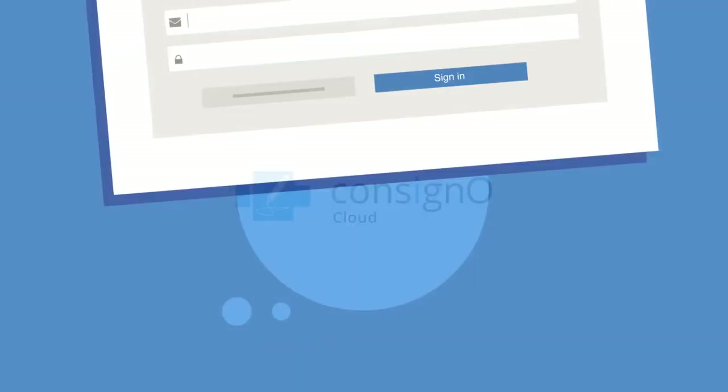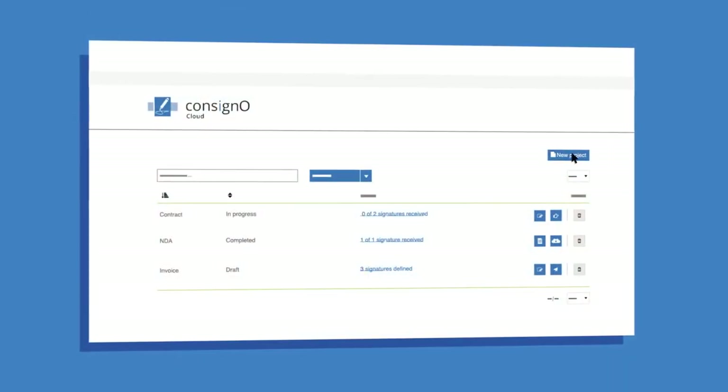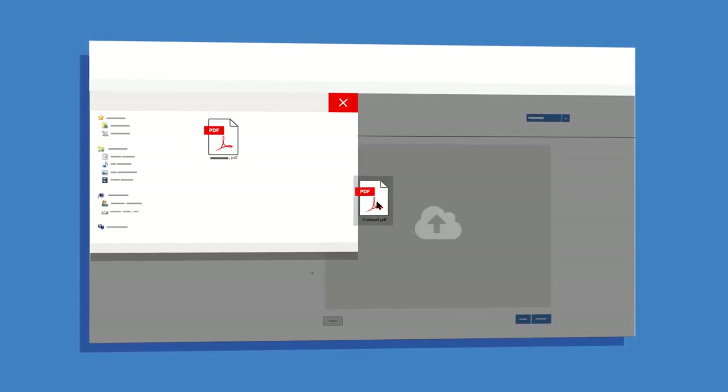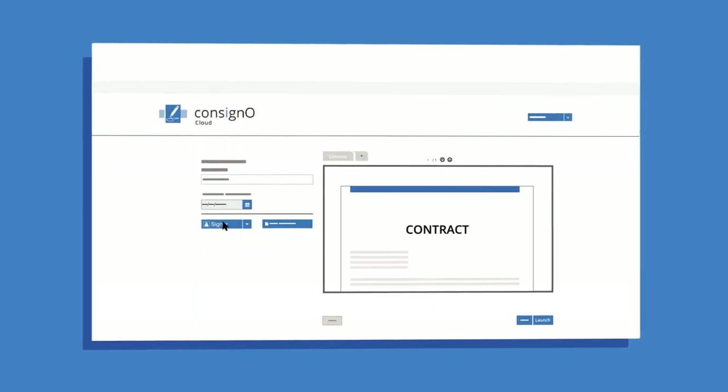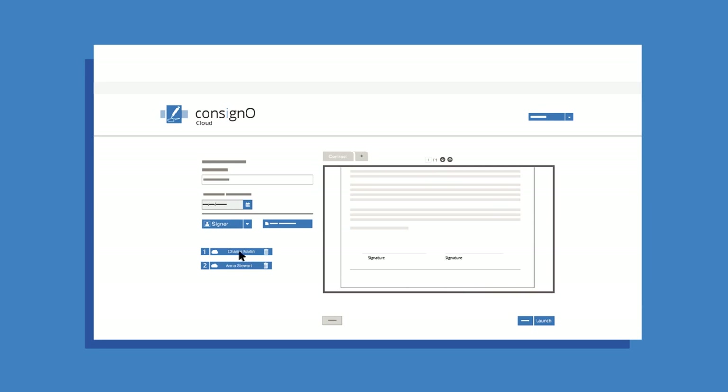See how easy it is to complete a signature project with ConsignoCloud. The project manager logs into the ConsignoCloud platform, creates a new project, drags and drops the document, opens the address book, adds the signers on the document, drags and drops the signers on the document, and launches the project.